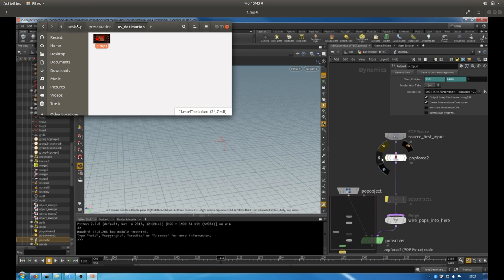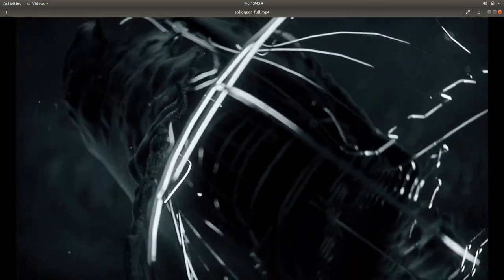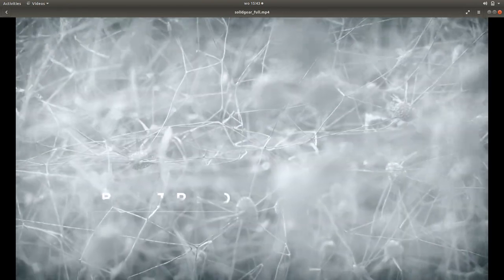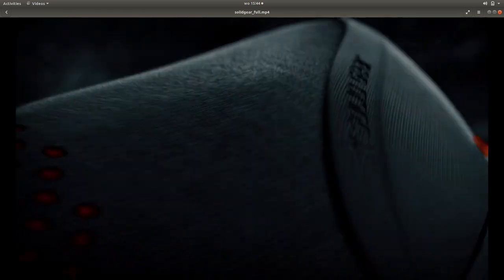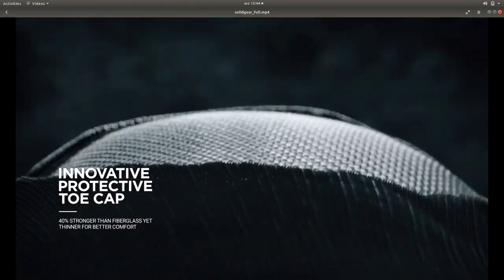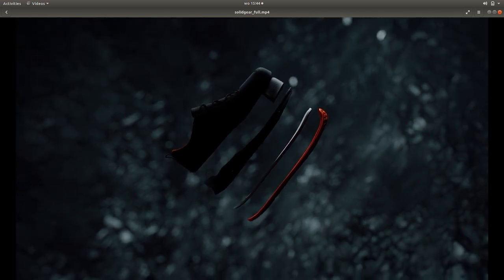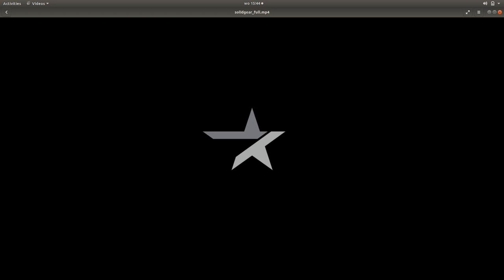Now let's watch the video again — and now you know how everything is made. There was one more effect I didn't talk about: the airflow, but it's basically just a very simple pyro SIM so I didn't think it was useful to include. There was just a displacement map on the finger area. All of the other cool stuff — the models and shaders — was done by the guys from Colorbleed themselves, and they did an amazing job on that.